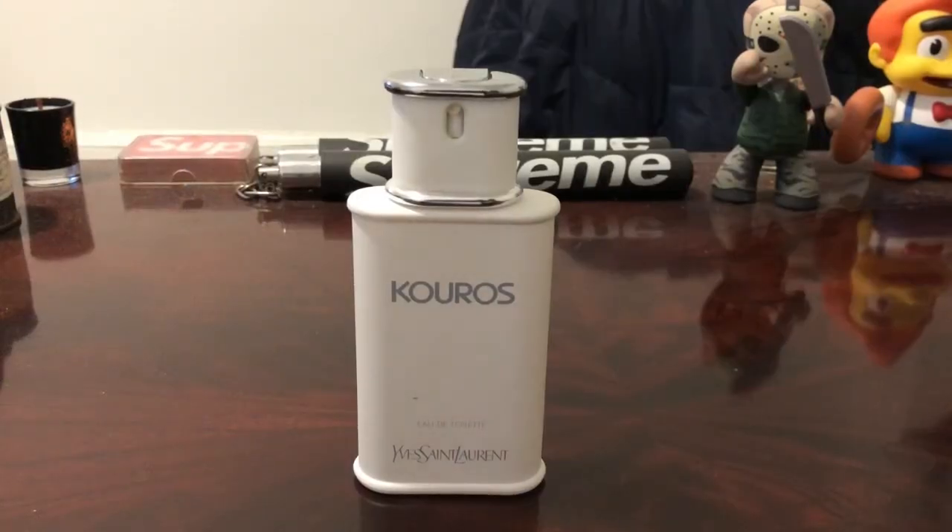Welcome to another episode of Maximilian Must Know. It's going to be a review for you guys. Today we have a classic and it is Kouros from Yves Saint Laurent. This is the seventh fragrance that I own from this house.